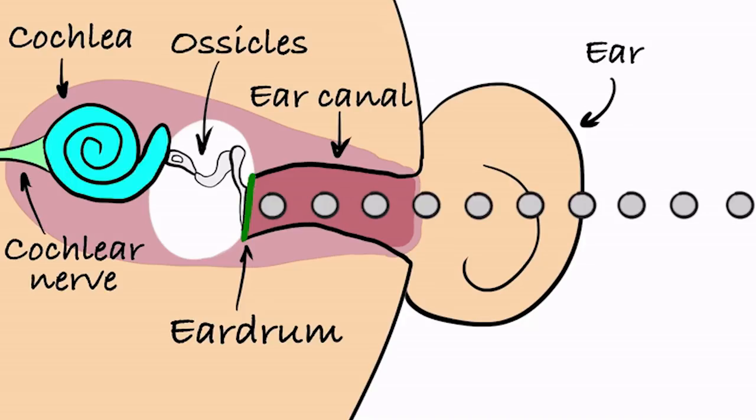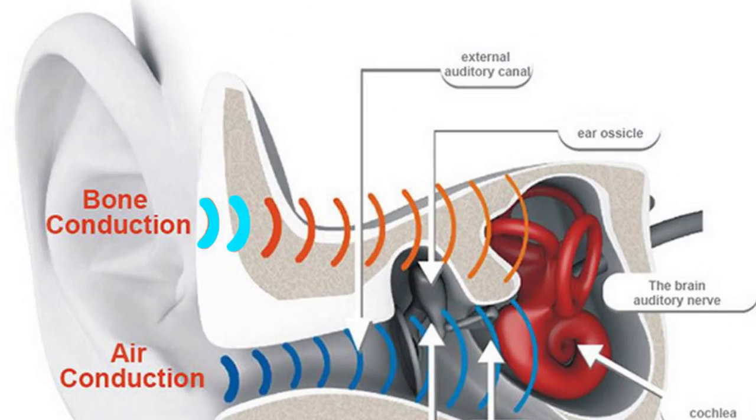Using bone conduction technology, sound vibrations are transmitted directly to the ear drums. Rather than going through the outer ear, it uses inner ear vibrations and the ear's natural bone structure to conduct sound. In medical science, this bone conduction technology works on a specific type of frequency.